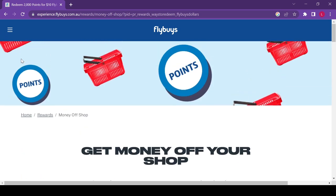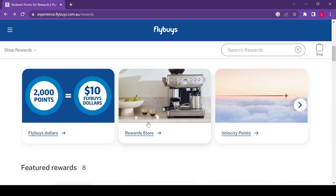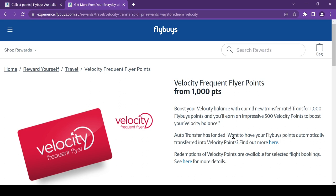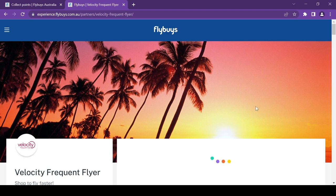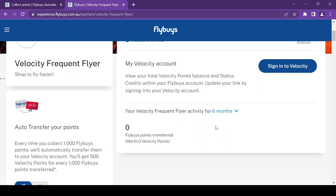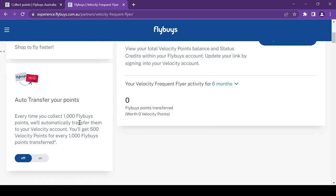Since my family loves traveling and flying, we opt to convert our Flyby points to Velocity Frequent Flyer. You can transfer 1,000 Flyby points to get 500 Velocity points. You can set this up as an automatic transfer by linking your Velocity Frequent Flyer account in the app and clicking on auto-transfer — which is a no-brainer for those who want to transfer points but sometimes forget.